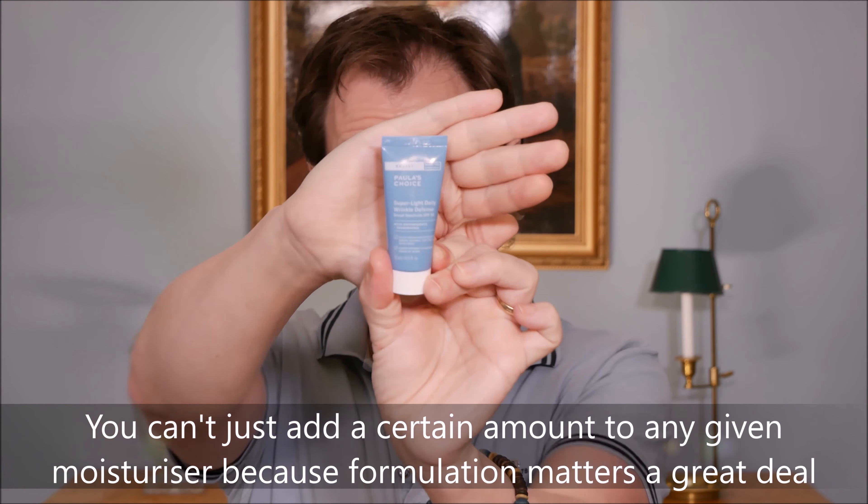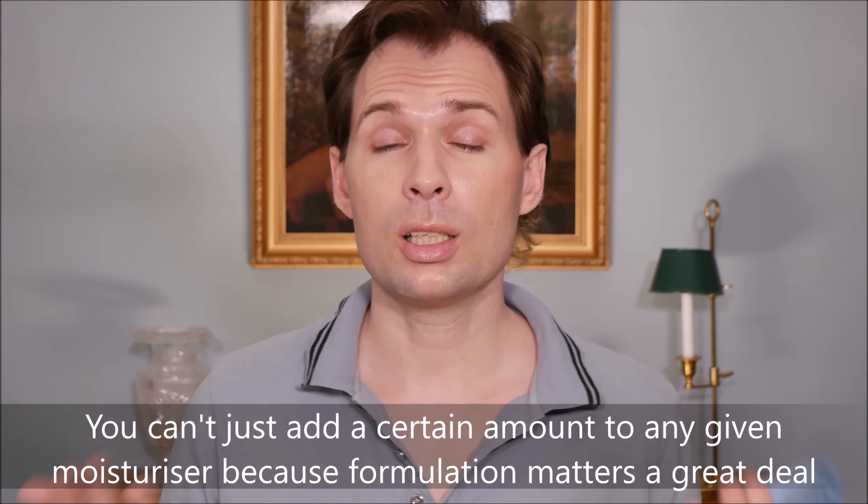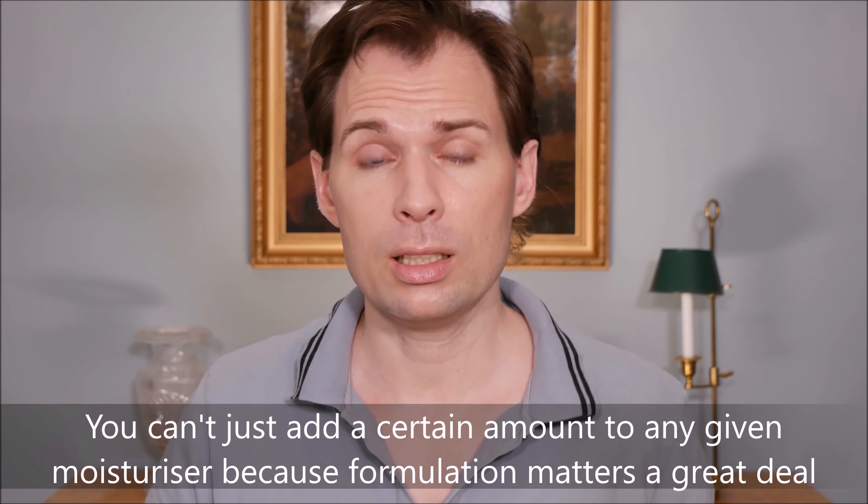I contacted Paula's Choice and asked how they can claim SPF 30 with only 13 percent zinc oxide. They were quite busy at the time and it took about a week to hear back. I thought I had put in the wrong email address, but they apologized for the delay and confirmed that the product has been tested various ways and it is indeed an SPF of 30.